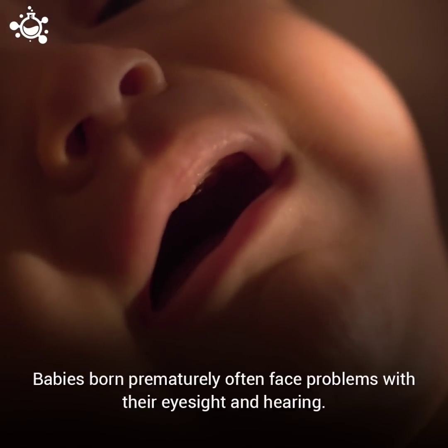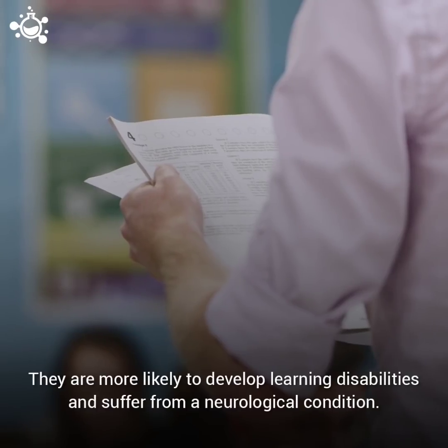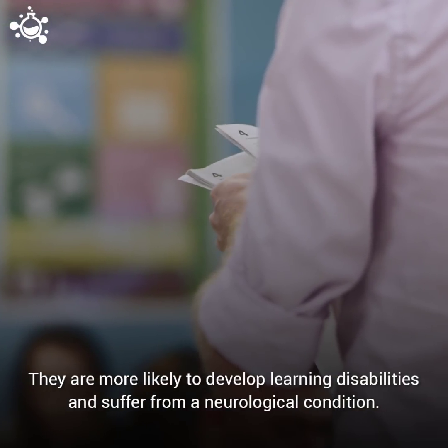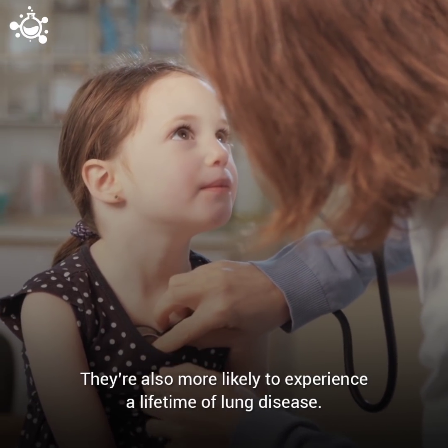Babies born prematurely often face problems with their eyesight and hearing. They are more likely to develop learning disabilities and suffer from neurological conditions. They are also more likely to experience a lifetime of lung disease.